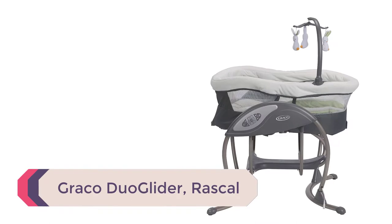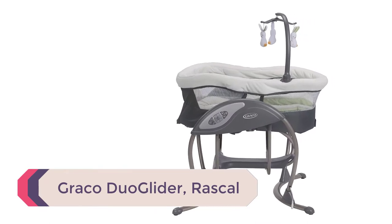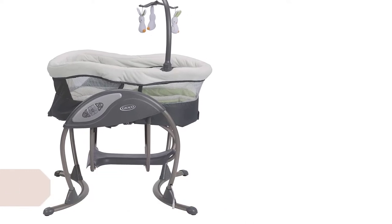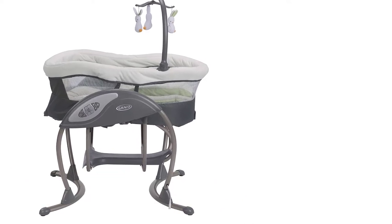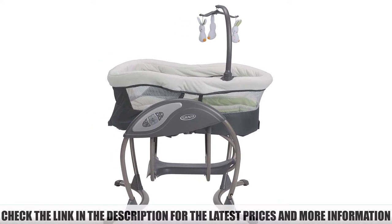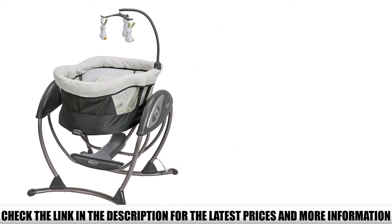Number 4: Graco Duo Glider. The Graco Glider LX Baby Swing is a great option for those who have limited space. It is small and easy to move, making it perfect for tight spaces. The swing also has a built-in music player and lights, making it a fun addition to any home.